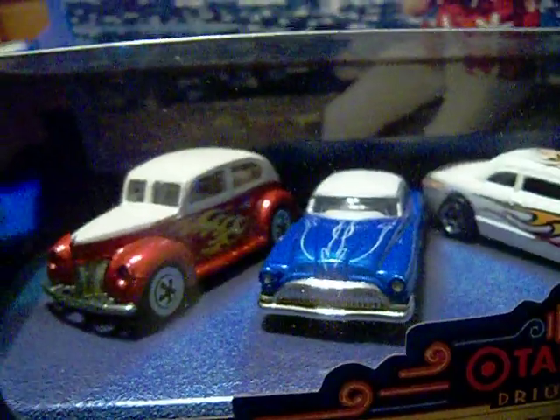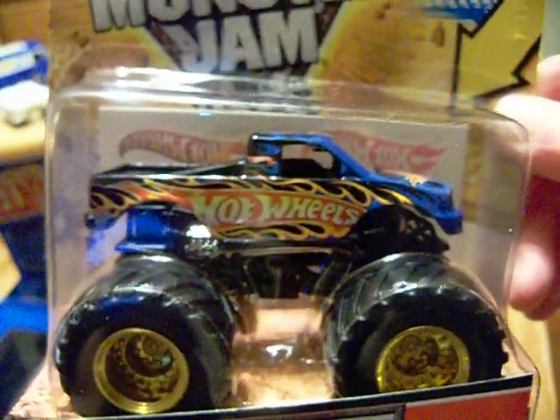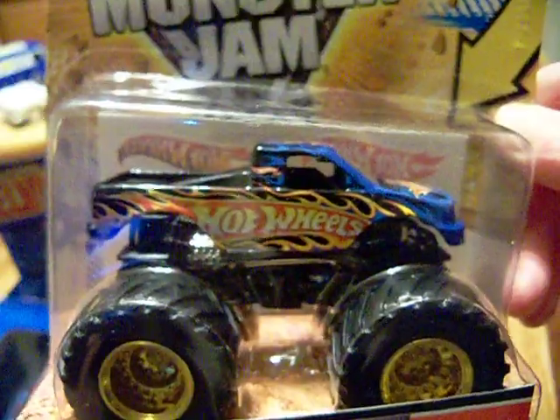So my peoples, that's what I have to show you for tonight in my Hot Wheels and Monster Jam haul. As I always say, I shall see you on the flip side.